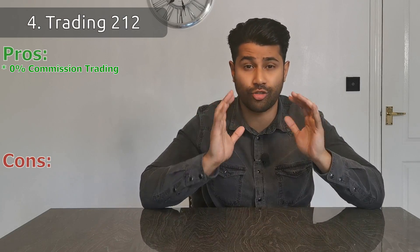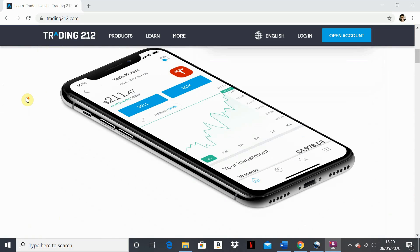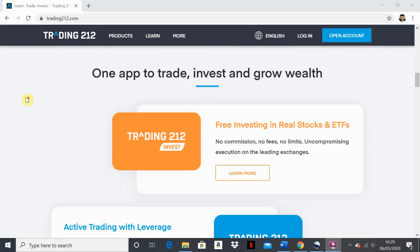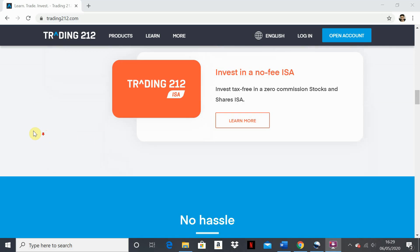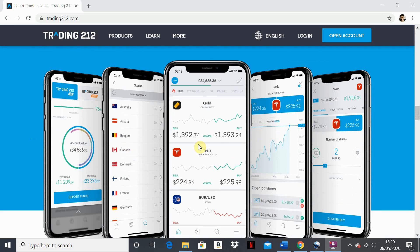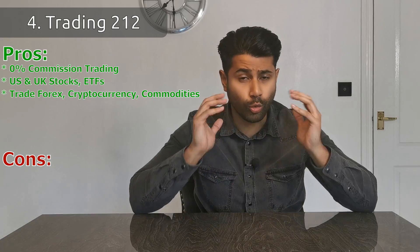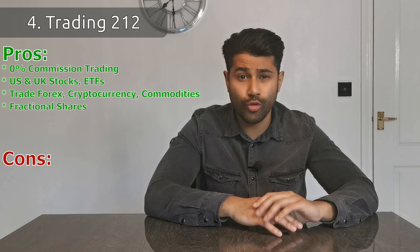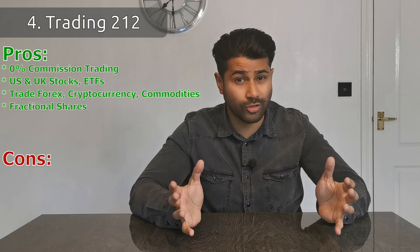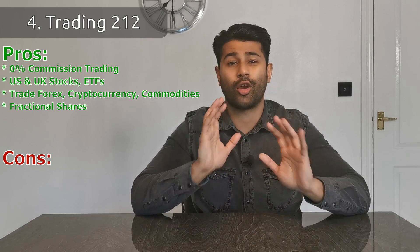The next app is called Trading 212. This is a trading platform focused on commission-free trading, meaning you can buy stocks directly — Amazon, Google, Facebook, Nike, or whatever — and pay 0% commission on the trade. That's a big deal because until recently most brokers charged you every single time you made a trade. Trading 212 offers a large array of US and UK stocks, index fund ETFs, and also lets you trade Forex, cryptocurrencies, and commodities such as gold. You can also buy fractional shares — for example, instead of paying ~$2,300 for one Amazon share, you can invest just $100 worth.